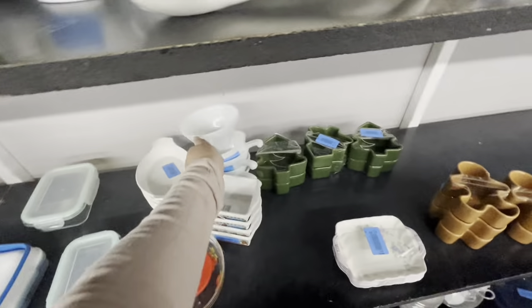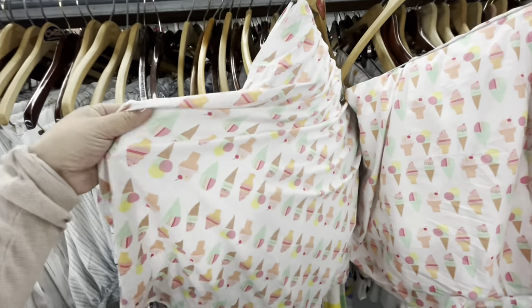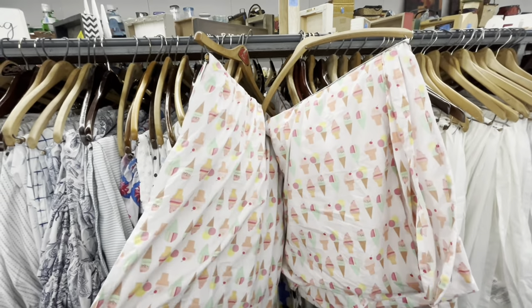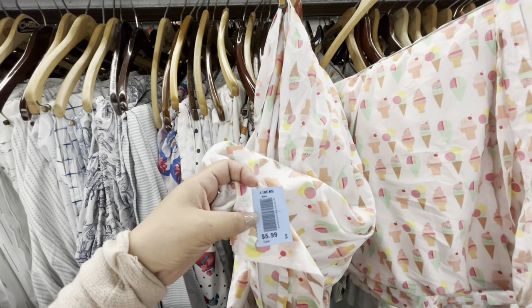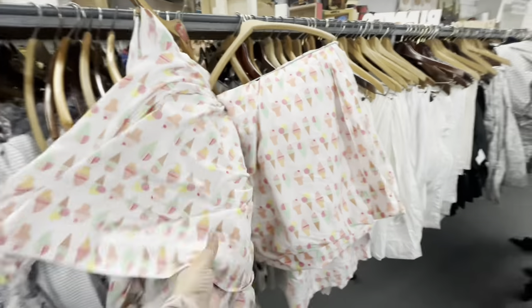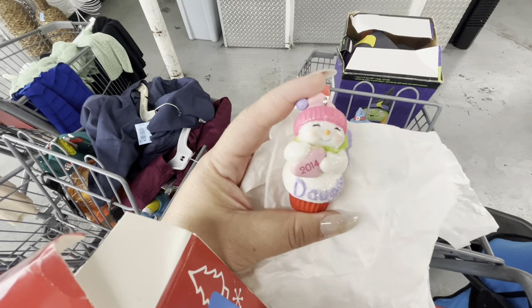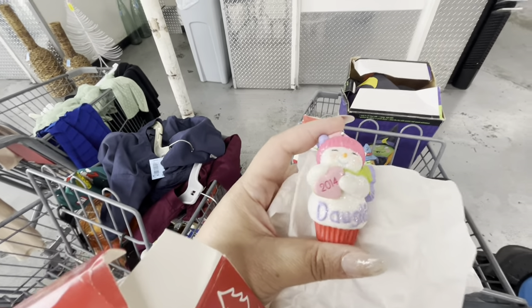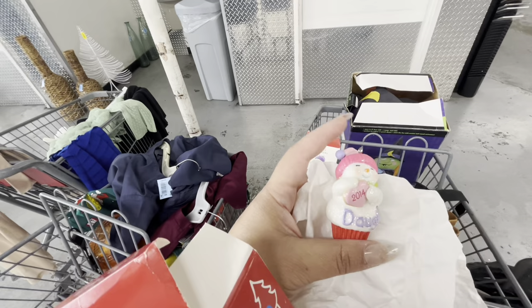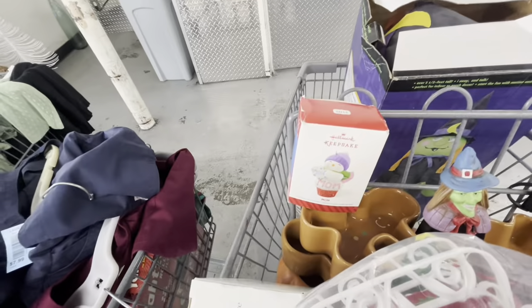Friends, I found these cute bed sheets — six dollars each. They have ice cream designs, they look brand new, and there are two of them. I kind of want them but I wonder what size they are. They're so cute, perfect for me! Then I took out one of the ornaments — they're so beautiful. Too bad it says 2014 — if it just said 'Mom' or 'Daughter' I'd try to resell them. But wait — 2014 is the year I became a mom!